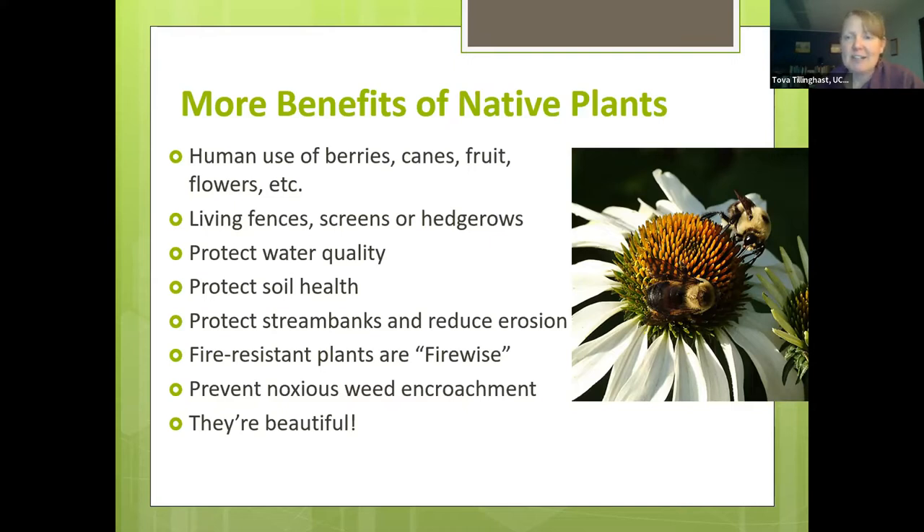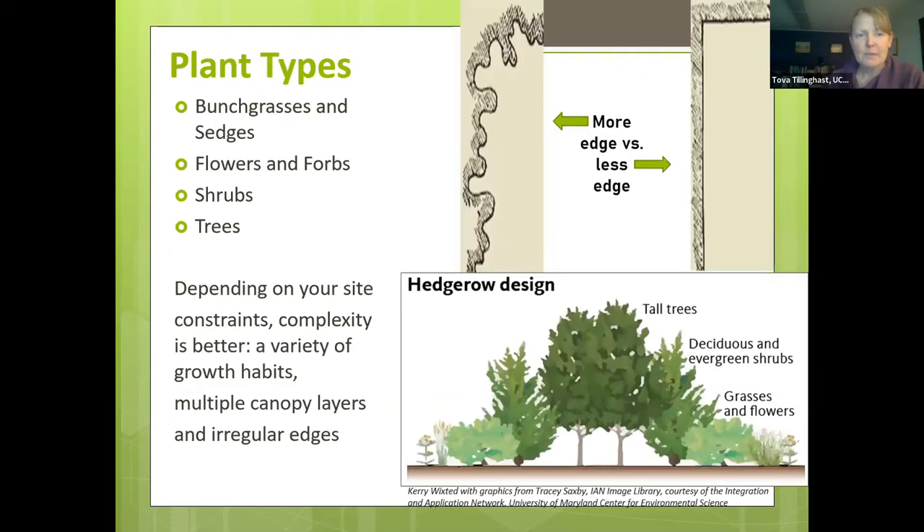Many native plants are fire-resistant because they've co-evolved with natural wildfire cycles. A robust native plant ecosystem also prevents noxious weed encroachment — as soon as you open up a space and clear it, weeds tend to move in. Of course, they're also beautiful. There's great variety in plant types: low-growing bunch grasses, sedges, flowers and forbs; shrubs in the middle layer; and small to tall trees. Having that variety in structure creates multiple canopy layers, irregular edges, and more diverse habitat for insects and wildlife.